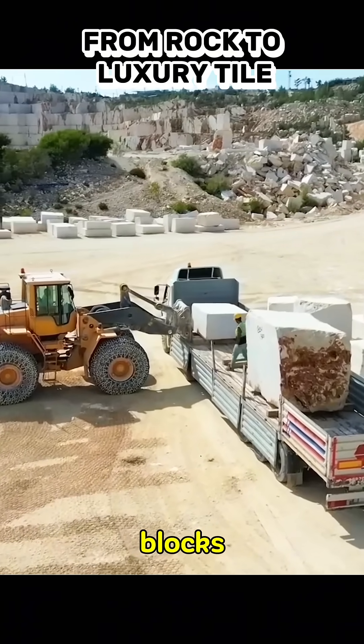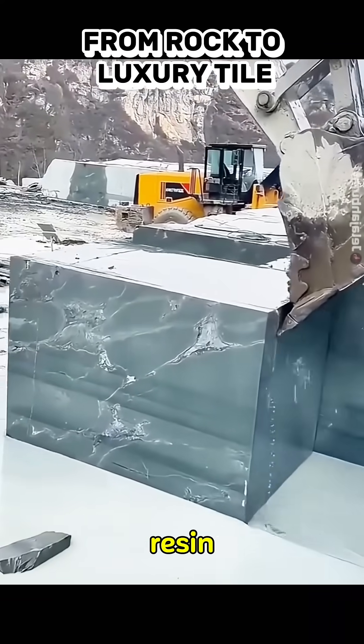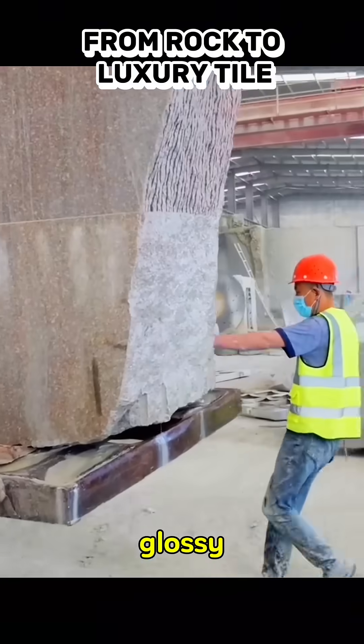There, the blocks are sliced into thin slabs using Gengso machines. They undergo resin filling, calibration, and polishing to strengthen the surface, ensure uniform thickness, and give a glossy finish.